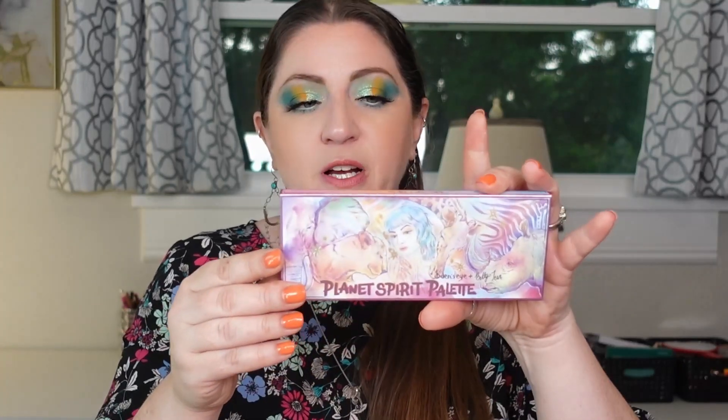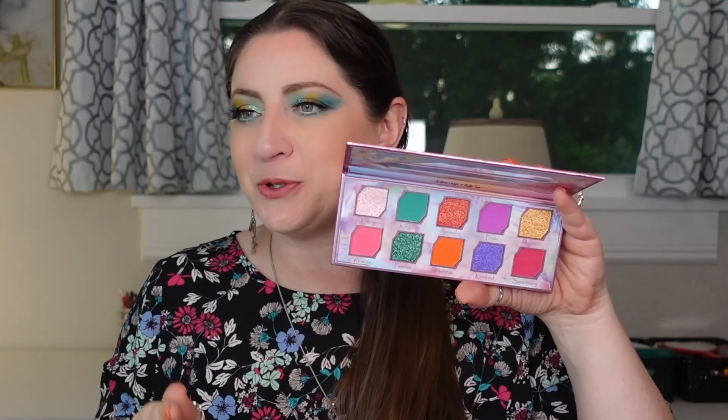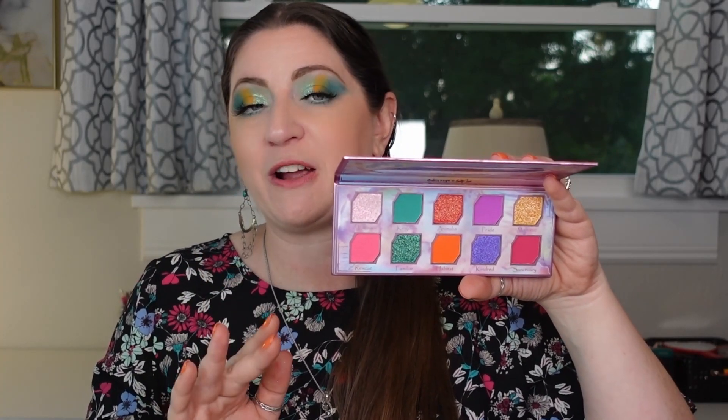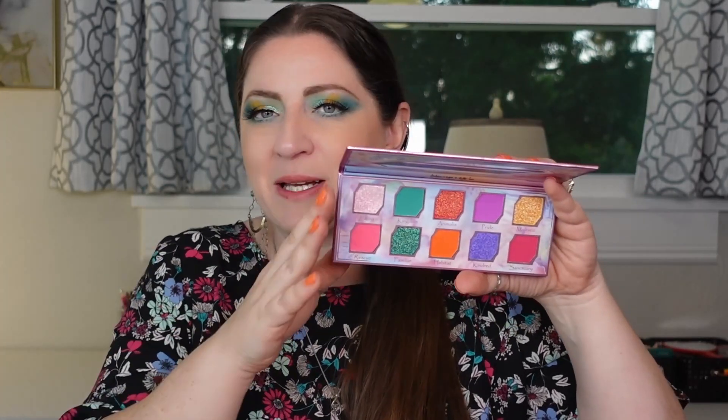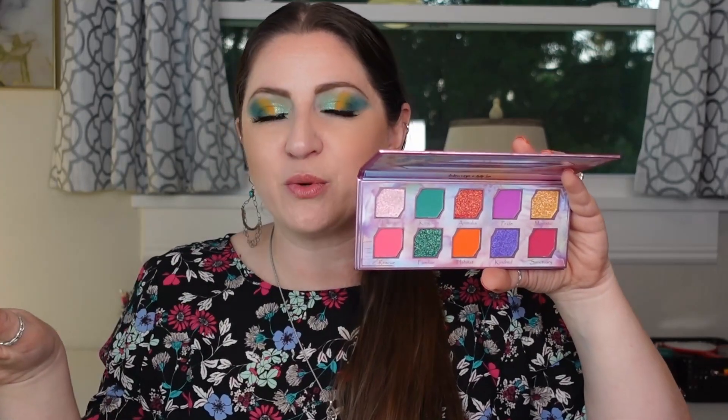The next one is the Planet Spirit palette from Betty Jean over at Batty Bean. This is such a vibrant, really colorful color story — this is spring and summer only. I'm not busting this out in fall; it's definitely going to sit in the drawer at that time. I love the layout: every shimmer matches the matte color next to it, so each one pairs with the one below it. It's an even ratio between mattes and shimmers, which I absolutely love. Just a fun, really bright color story — great and perfect for spring and summer.